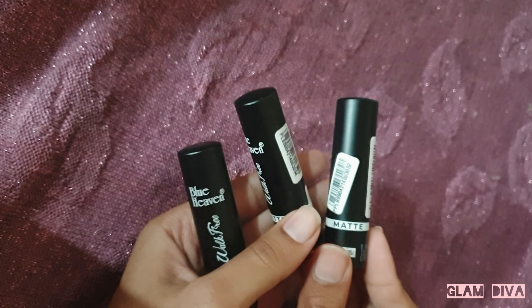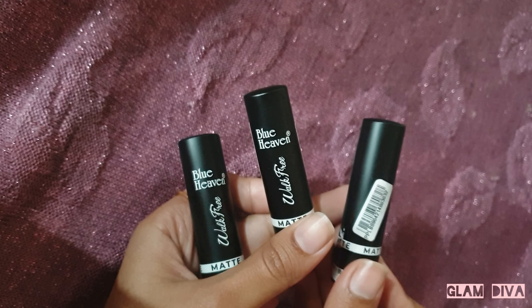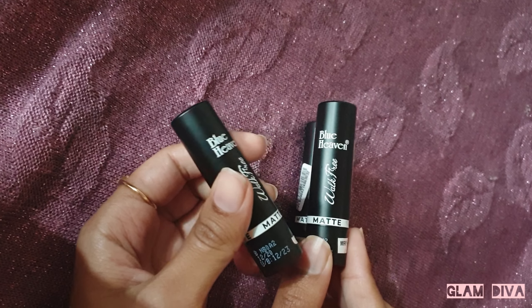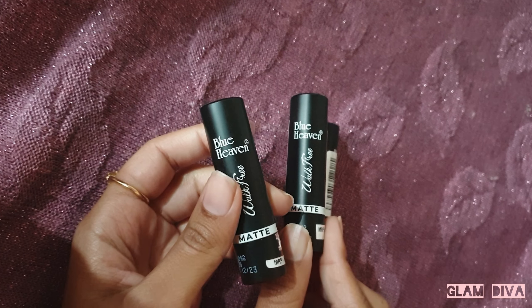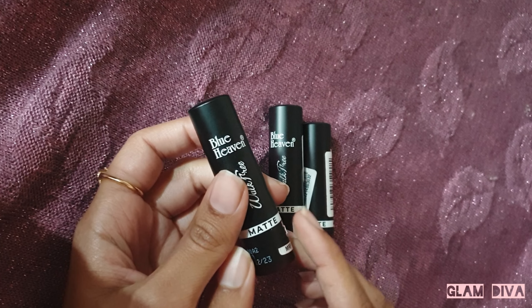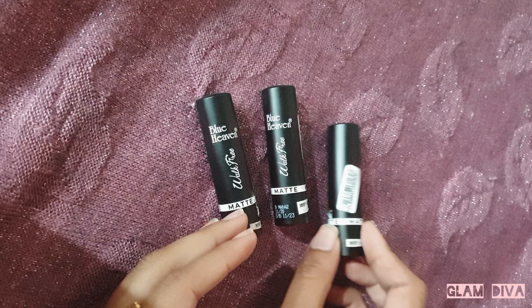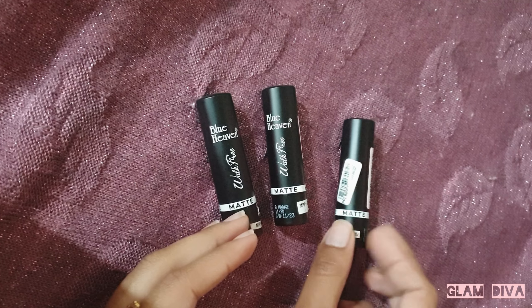Hello everyone, Assalamualaikum! Welcome and welcome back to Glam Diva. I hope you all are doing well. So in today's video, I'm going to do a very affordable lipstick review and swatch. These are Blue Heaven Walk Free Matte Lipsticks.